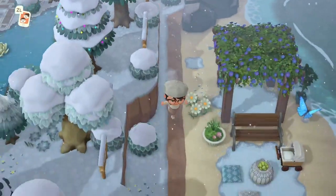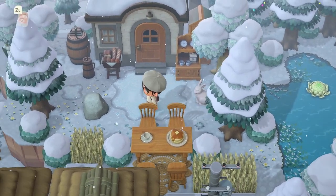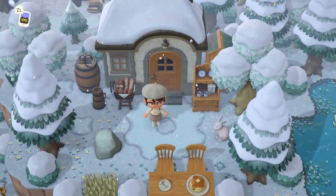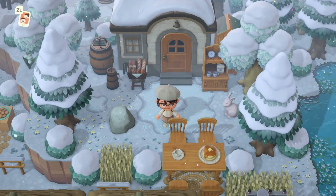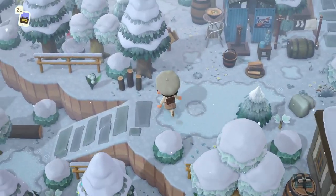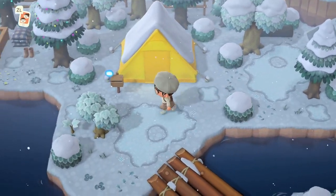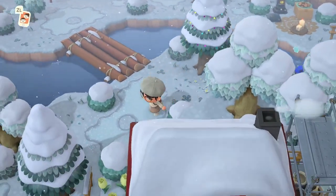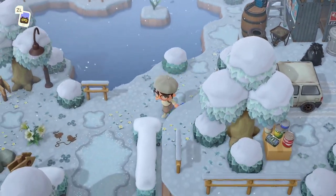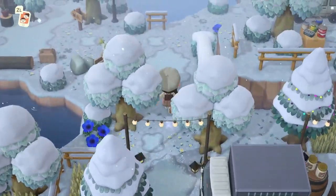I went ahead and crossed over that little pond there by Nook's Cranny, and we have another villager home here with the most quaint little area to sit outside. I love the pancakes item — I can't get over the new food items, they are so so precious. We'll just meander down here — we have another character's tent. I'm a little bit turned around; I don't know if it's because I'm doing this tour at night or getting a little sleepy.